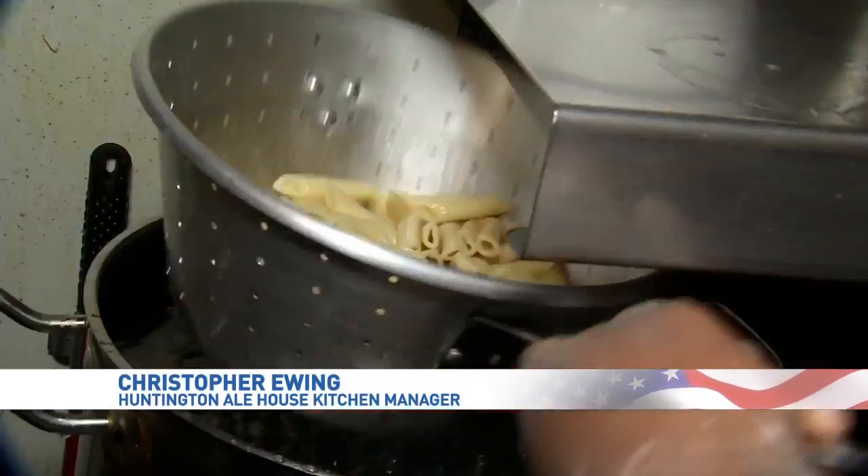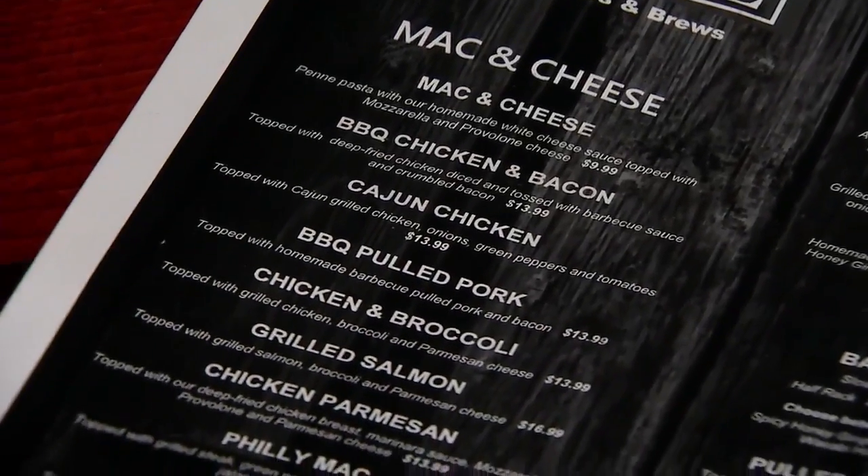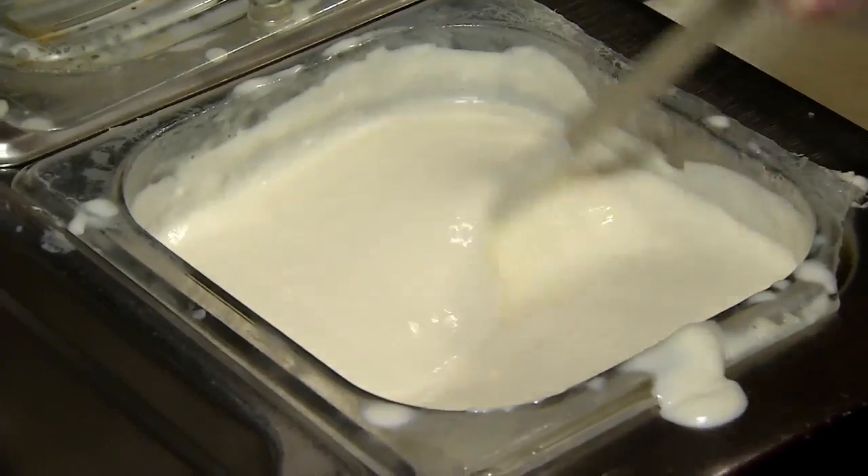A lot of people overcook them, or they undercook it. Don't buy it with no water in the noodles. There are ten different mac and cheese options to choose from, all including their secret cheese sauce.